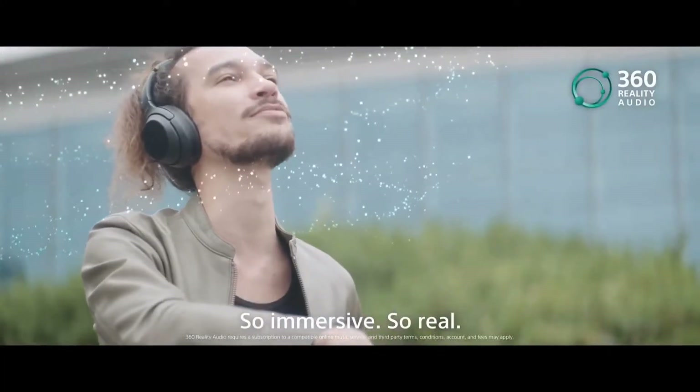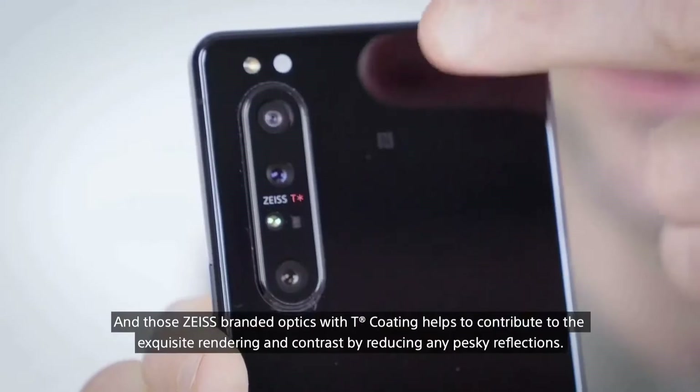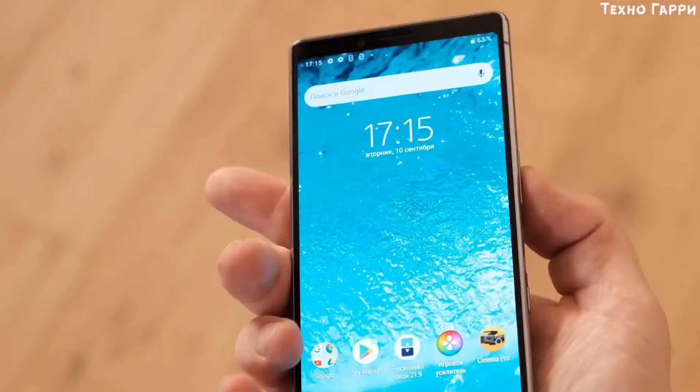Sony's latest flagship phone features a 3.5mm headphone jack on the top edge. The design is glass on the front and back, both of which are protected by Corning Gorilla Glass 6 technology, and it will come in either black or purple. It also has a full bezel at the top rather than a notch or punch hole.